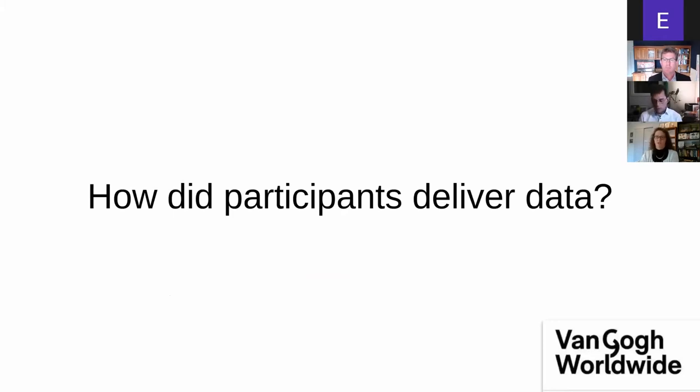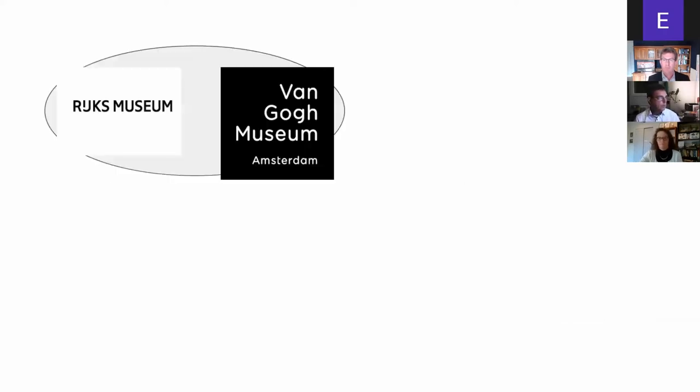There were 16 or 17 participants eventually in the Netherlands that participated in providing data, and they provided the data in different ways. The Van Gogh Museum itself had a programmer who was able to program an export from their collection management database into Linked Art, which could be provided to Spink to put in the search engine.